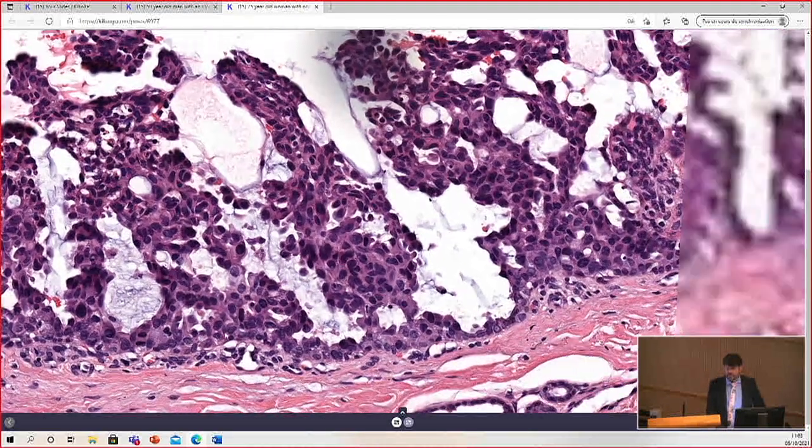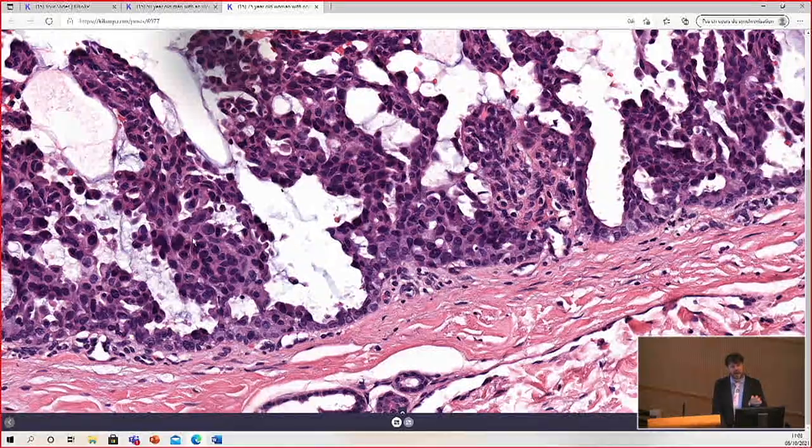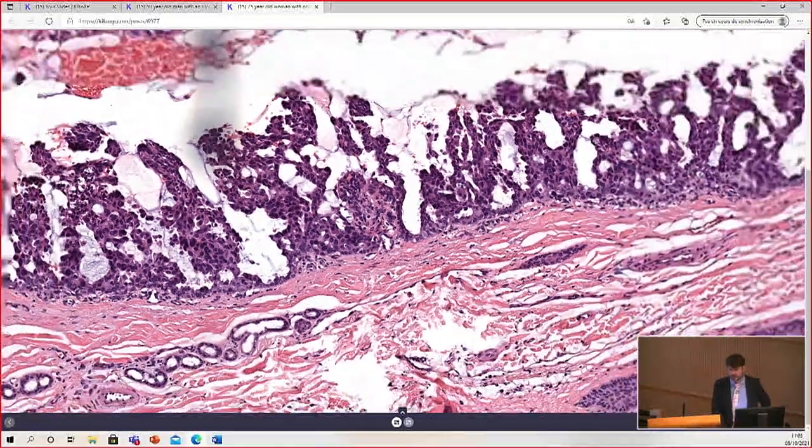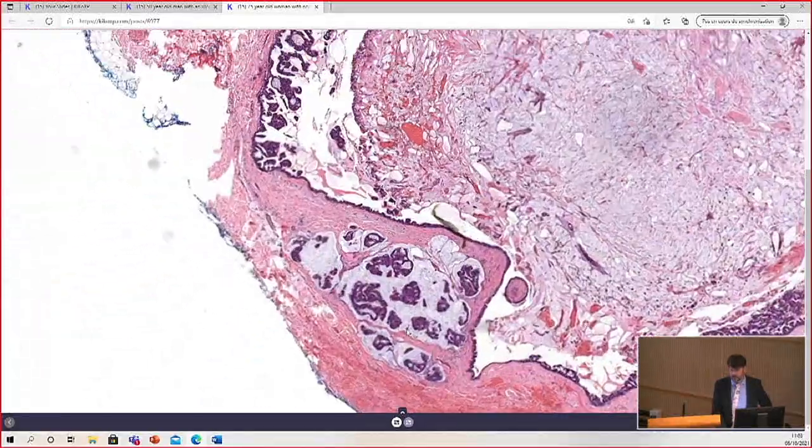Although they are called carcinoma, these are indolent and have a good prognosis. They do need to be excised. What we understand now is that these probably serve as a form of precursor lesion to invasive mucinous carcinoma, which also usually arises near the eyelids or adjacent areas in adults. And in this case, there is an invasive component — right here.